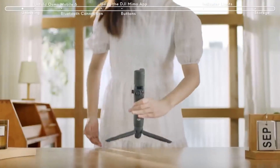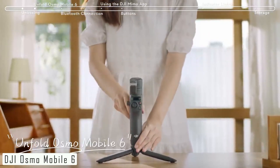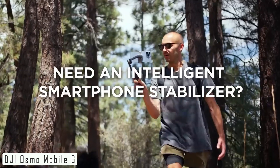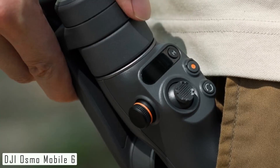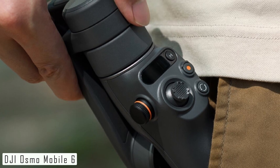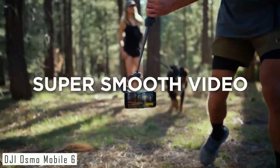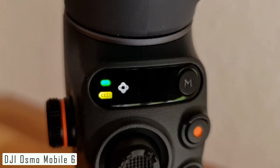And now, number 1: the DJI Osmo Mobile 6. This is the latest addition to DJI's renowned line of smartphone gimbals, packed with features that will take your mobile videography to the next level. The DJI Osmo Mobile 6 boasts a sleek and ergonomic design, making it incredibly comfortable to hold for extended shooting sessions. It's lightweight and foldable — a perfect travel companion that easily slips into your bag.